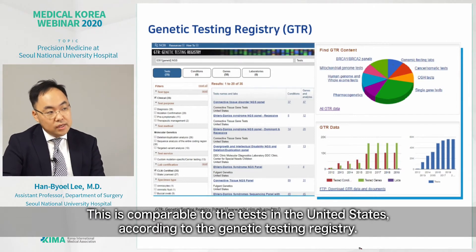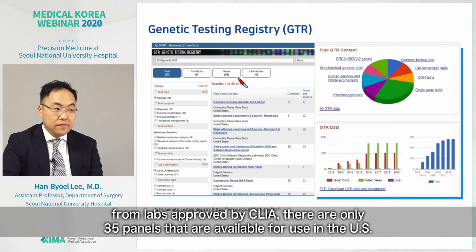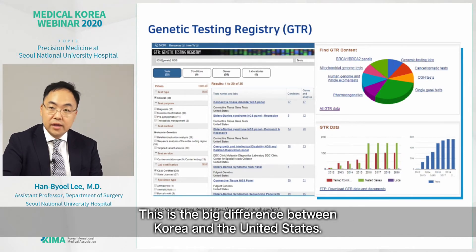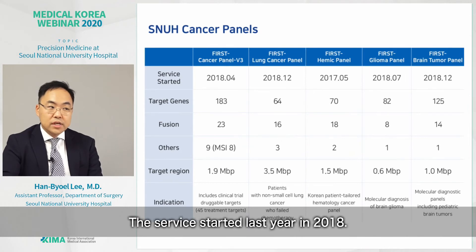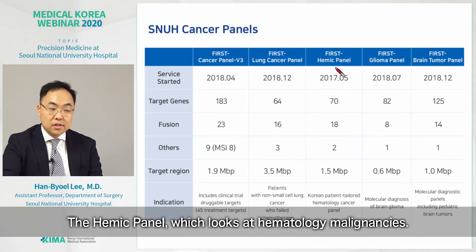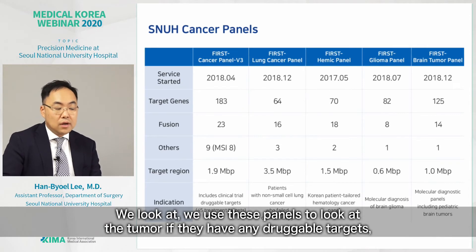This is comparable to tests in the United States. According to the genetic testing registry, when we sort panels by clinical availability from CLIA-approved labs, there are only 35 panels available for use in the US, and most are provided by companies rather than hospitals — a big difference from Korea. At SNUH, we have five panels up and running. The service started in 2018. They are: the cancer panel (a pan-cancer panel), the lung cancer panel, the hemic panel for hematologic malignancies, the glioma panel, and the brain tumor panel. We use these panels to look at tumors for any druggable targets.